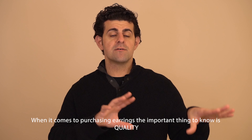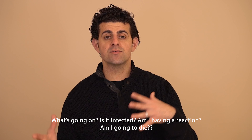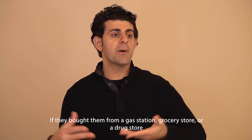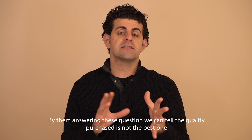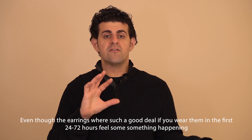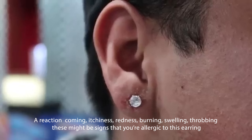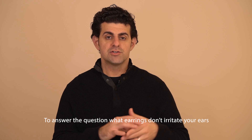When it comes to purchasing cute earrings, the most important thing to know is quality. I've seen too many times customers come to our store with an issue — a red reaction, not sure what's going on. When we ask certain questions, we gauge where they might have purchased from. The best indication is where they bought them: a gas station, grocery store, or drug store. We'll automatically determine the quality is probably not the best. Although the earrings were a good deal, if you put them on and within the first 24 to 72 hours you feel reactions — itching, redness, burning, swelling, throbbing — those are signs you might be allergic. The best thing to do is remove those earrings immediately to stop any harm from these low-quality earrings.